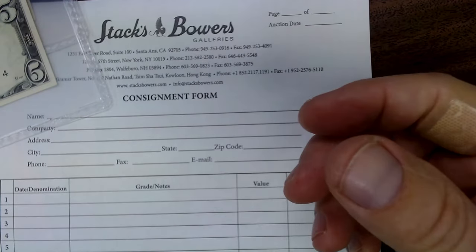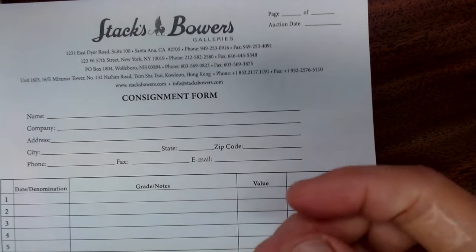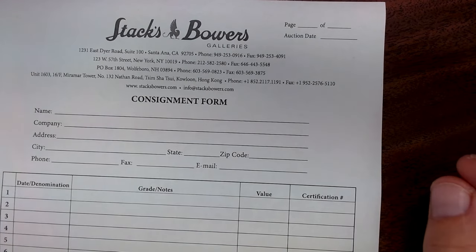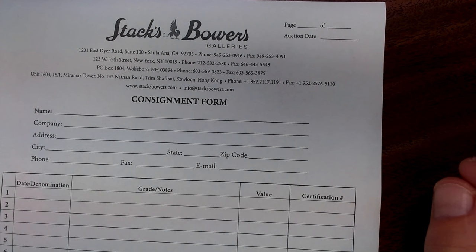That's basically what you do for Stacks Bowers — give them a call and they'll walk you through it. They're a really nice company to deal with. I could deal with a lot of different auction companies and I could do it myself, but I would rather use Stacks Bowers. Really nice people.